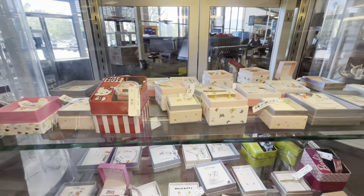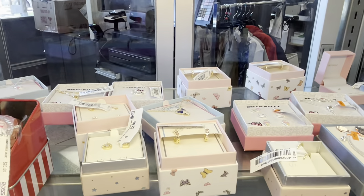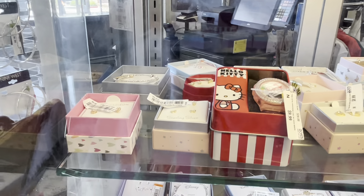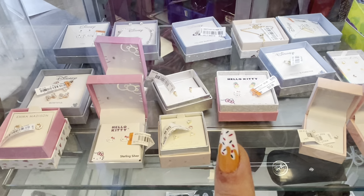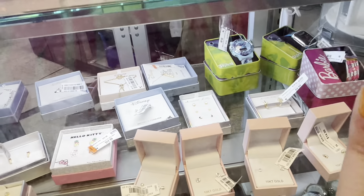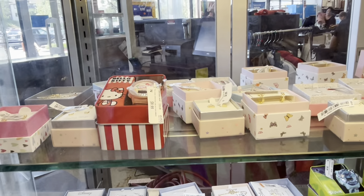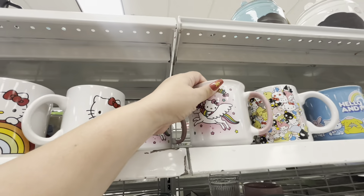They have Hello Kitty jewelry — studs, they probably won't fall apart — but I bought a necklace before and it fell apart. They have a lot of cute stuff: a watch, pineapple studs, and Disney stuff like a Stitch watch. Very cute but I'm scared to buy jewelry now after that necklace. And they have more new Hello Kitty mugs — the unicorn and rainbow ones.